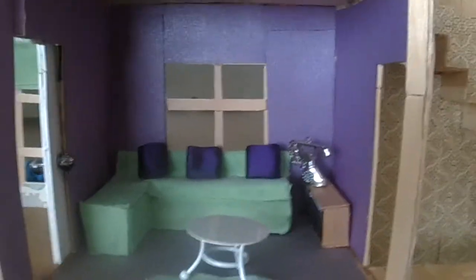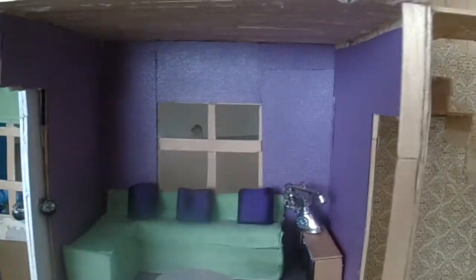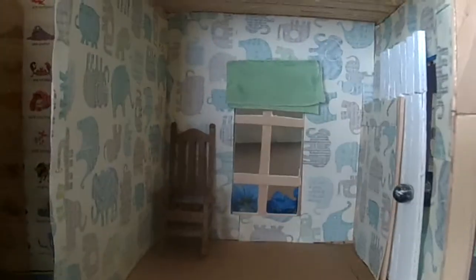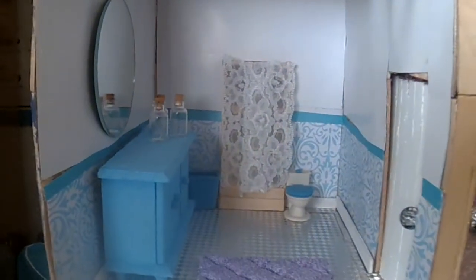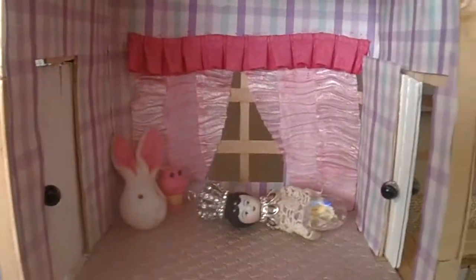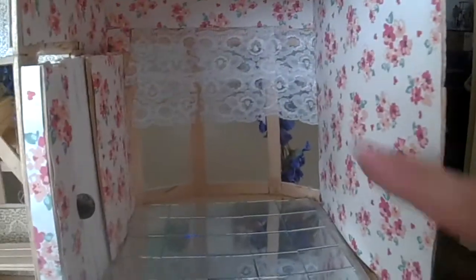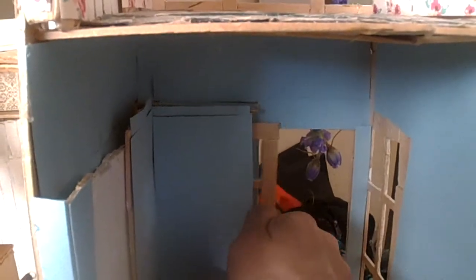Over here I made a couch — this is going to be the TV lounge room. Mostly they're all empty still. This is an elephant room — this could be a little boy's room. Over here is a bathroom; I have three bathrooms by the way, and five bedrooms. Here's a little girls' room.